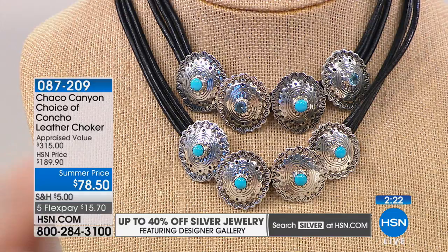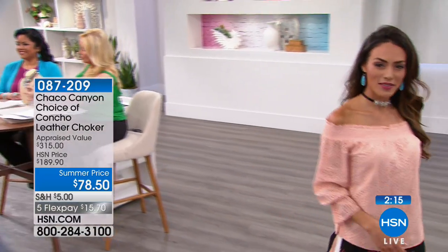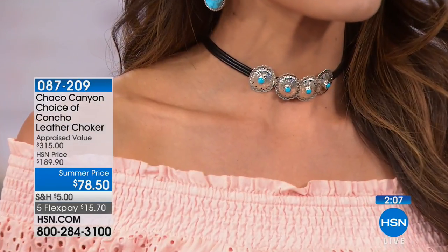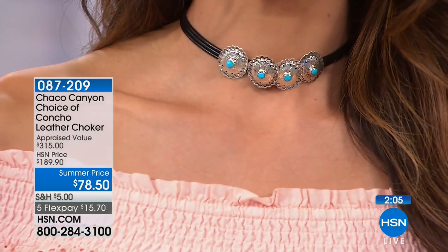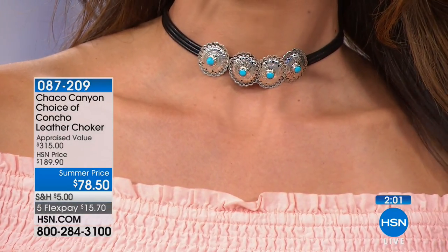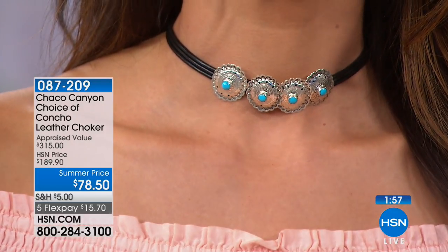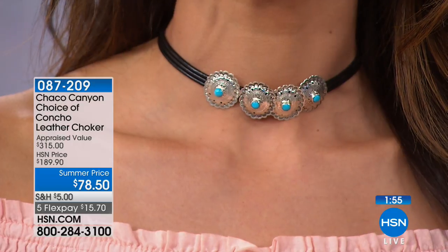So affordably priced. If you were with us last hour, there's that Sleeping Beauty turquoise ring available as well — we don't have many of those left at $99. The concho style necklace — you can move those conchos, it's all in sterling silver and Sleeping Beauty turquoise and leather. The design is one we see in antique Native American pieces.